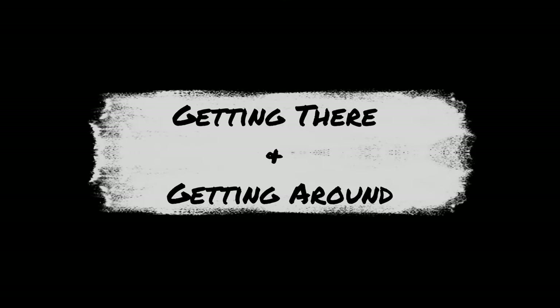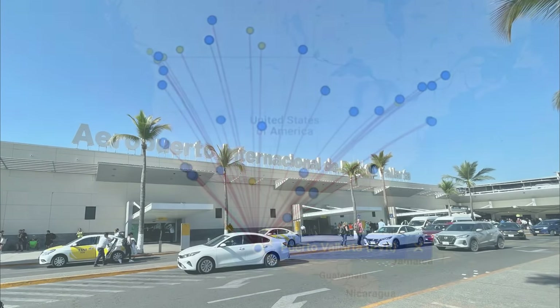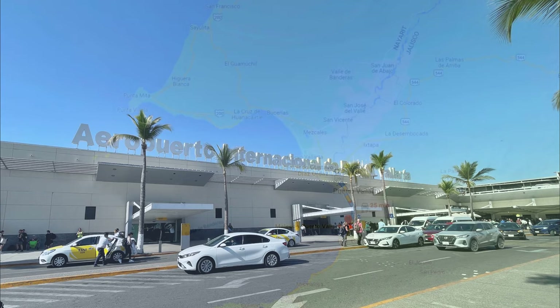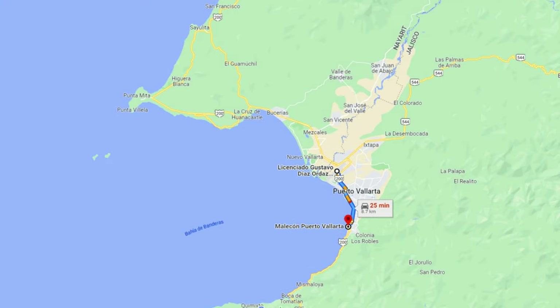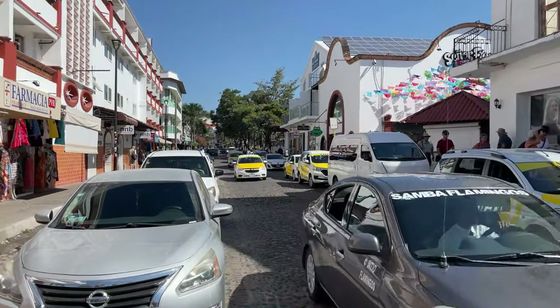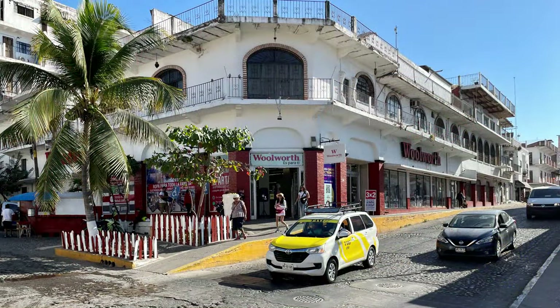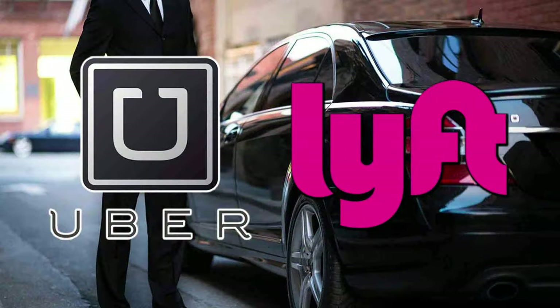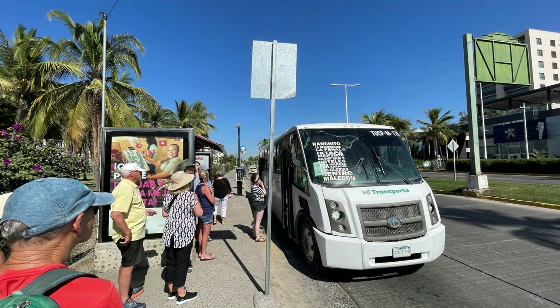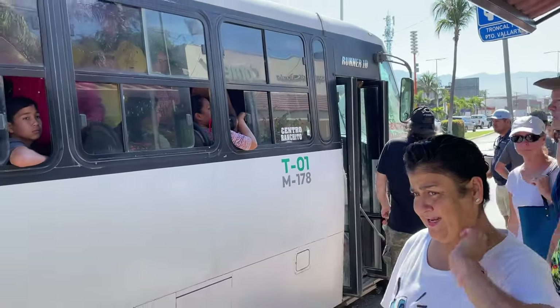One of the best things about Puerto Vallarta is that it's a convenient destination to get to, with many flights from the US taking less than three hours. Once you arrive, the airport is within five miles of downtown and almost all lodging options up and down the coast are within a 20-mile drive. Unfortunately, the traffic has gotten really bad over the years, so that five miles can take up to 45 minutes. The local buses might seem intimidating at first, but they're really simple, fun, and cheap — only 10 pesos per trip. And yes, they are safe. Don't be afraid to give them a try.